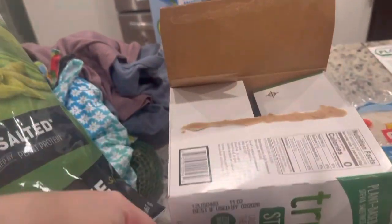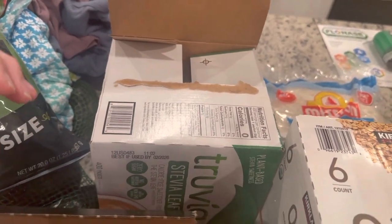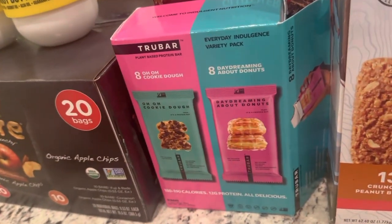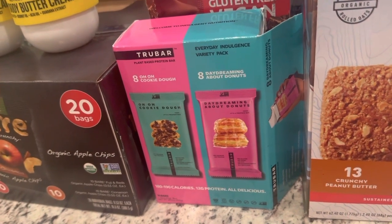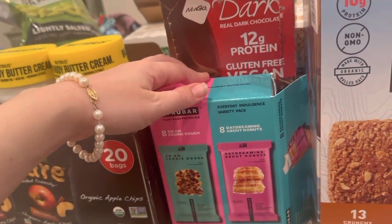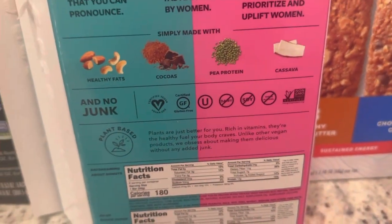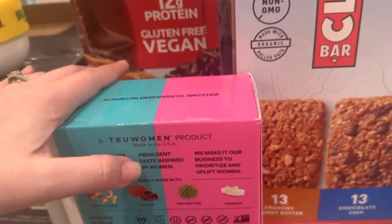My sugar of choice is Truvia — it's stevia leaf, but it just tastes like sugar to me. The Tru Bar in OO Cookie Dough and Daydreaming About Donuts flavors — my kids love these, especially Liv loves the donut flavor. 12 grams of protein, 180 to 190 calories, allergen-free, vegan, pea protein-based. Women-owned, made in the USA. Really, really good.